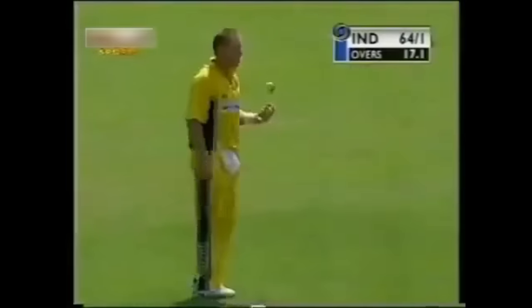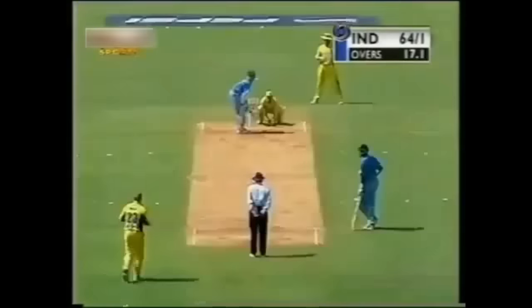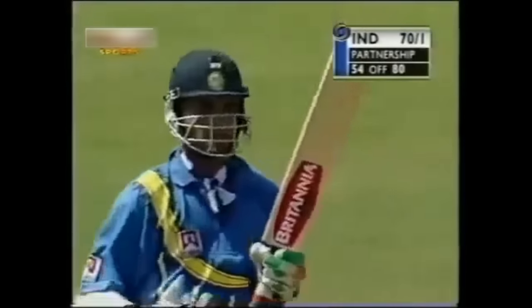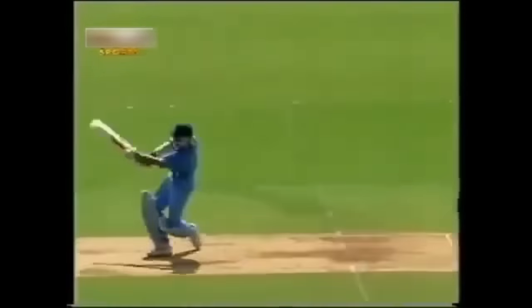Good cricket here by the Indian captain. The target today is going to be set much lower than in previous matches. There's a man at long on but it's going to go way over his head — this is the Ganguly of old, effortlessly lofting the leg spinner for a big six on a not-so-good batting pitch.